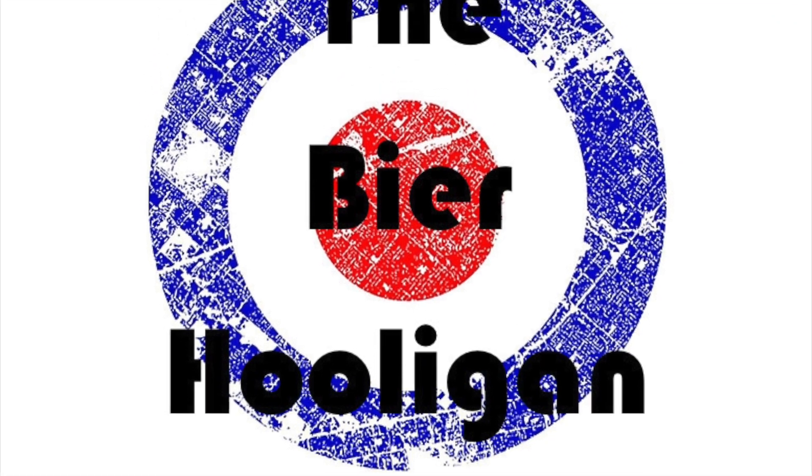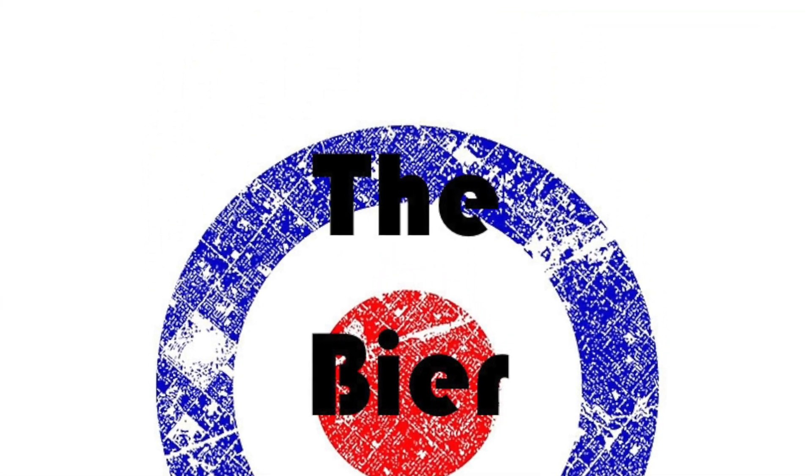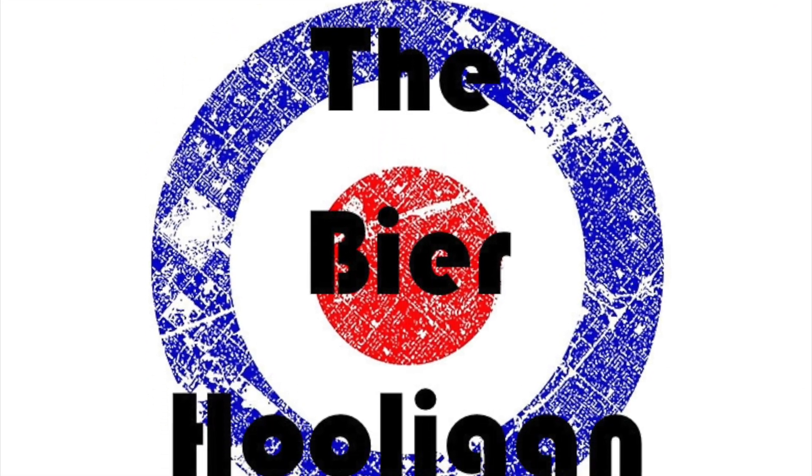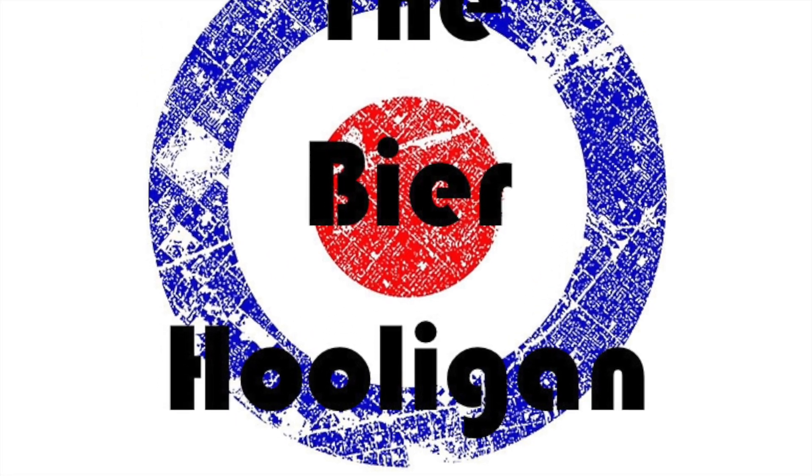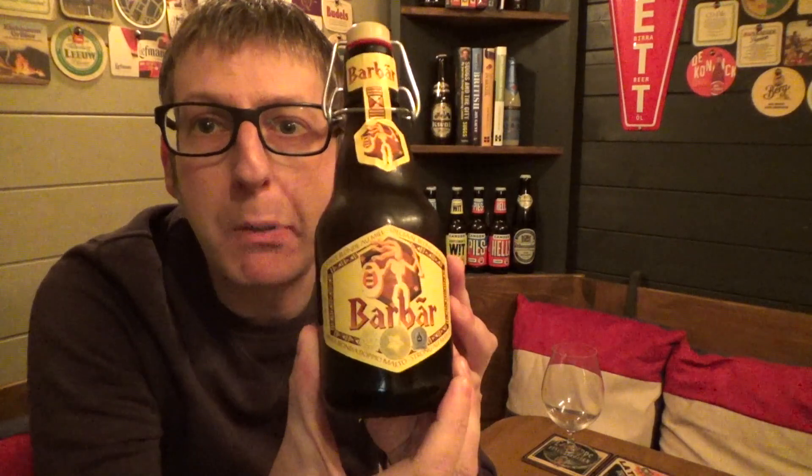The first people to brew this beer called it Warrior's Rest. It's Beer O'Clock and we have a beer from Lefebvre Brewery in Belgium called Bar Bar Blond. This is a honey beer coming in at 8%.